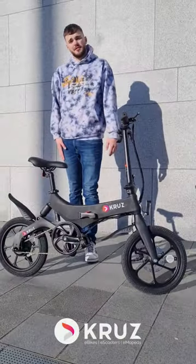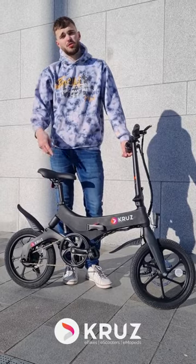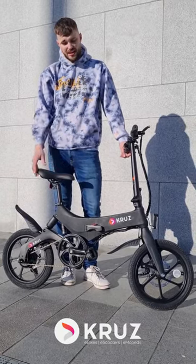This bike is ideal if you're working in a bar, restaurant, or hotel — getting back and forth to work is ideal for no parking, no fuel costs, and easily folded.